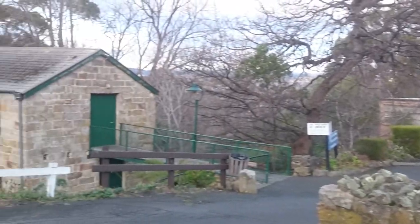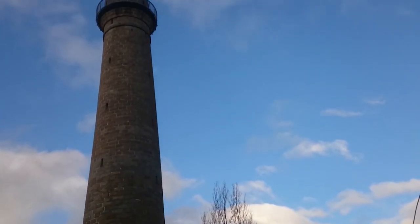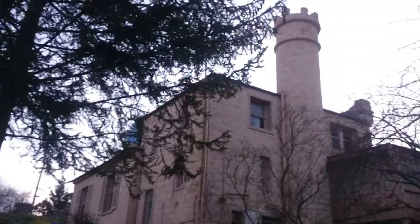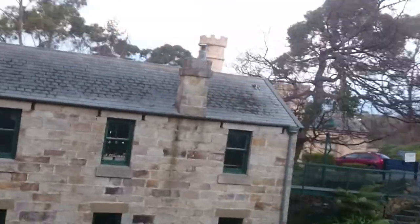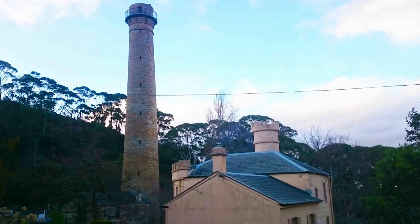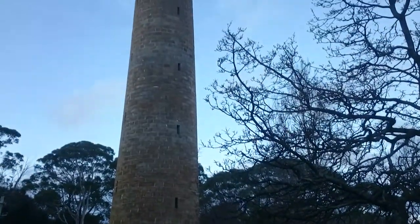Have you ever heard of a shot tower? That's how they used to make ammunition back in the day. In 1870, this giant sandstone structure was completed.